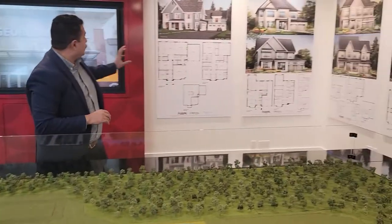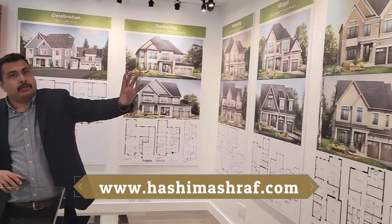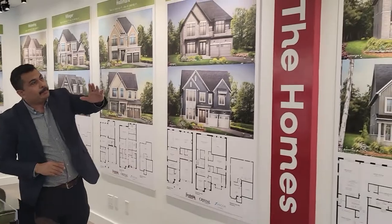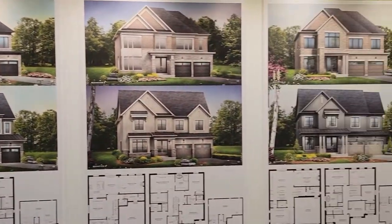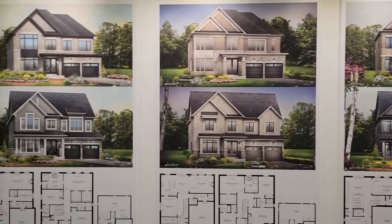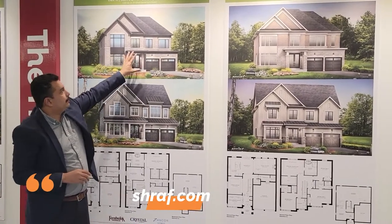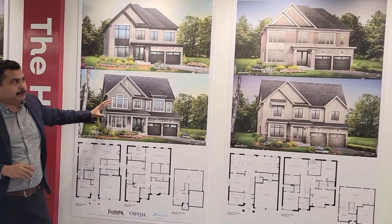Regarding the development, there are a lot of models available. The models start from around 2,000 square feet up to 5,000 square feet. All are double-decker homes and almost all have a basement. There are also two different types of exterior finishing in this project.